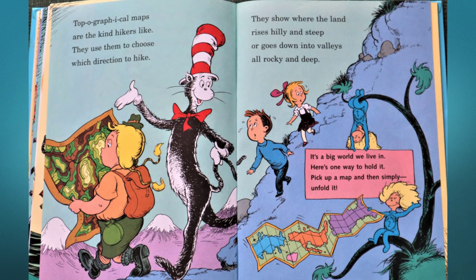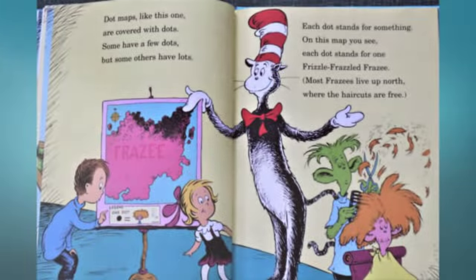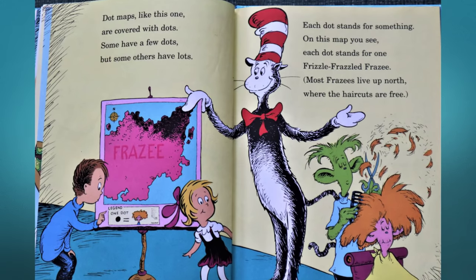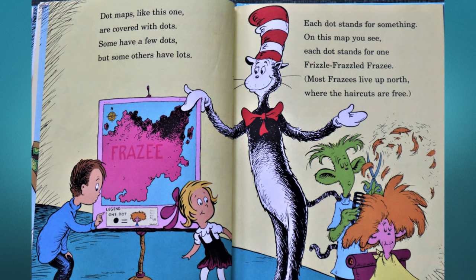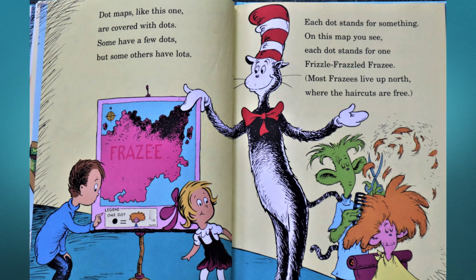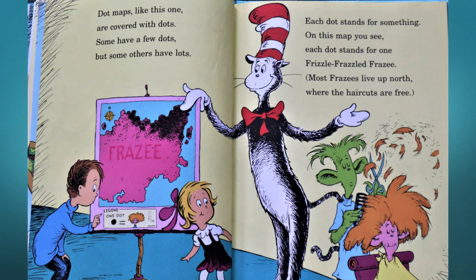Dot maps like this one are covered with dots — some have a few dots, but others have lots. Each dot stands for something; on this map you see each dot stands for one Frizzle-Frazzled Frazzy. Most Frazzys live up north, where the haircuts are free.